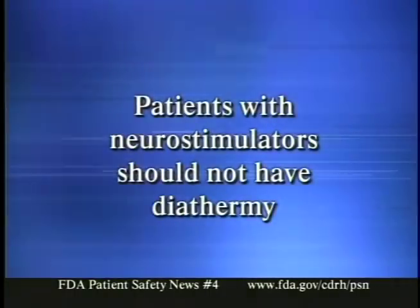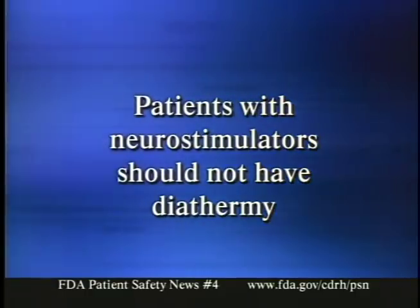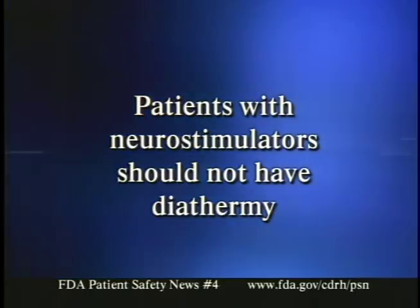With all of these neurostimulators, the message is clear: patients with these devices should not have diathermy. The hazard exists even when the implanted device is turned off. And because diathermy can concentrate or reflect its energy off implants of any size, this warning extends to individual components of a neurostimulation system that might remain implanted even after the device is no longer being used.